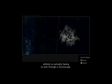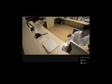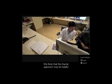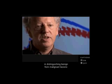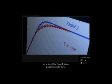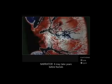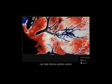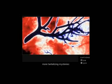Fractal analysis is giving us microscopic information without actually having to look through a microscope — you can see it rises up as bubbles. We think that this fractal approach may be helpful in distinguishing benign from malignant lesions in a way that hasn't been possible up to now. It may take years before fractals can help doctors predict cancer, but they are already offering clues to one of biology's more tantalizing mysteries.